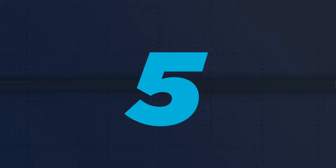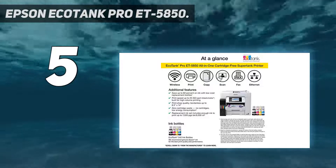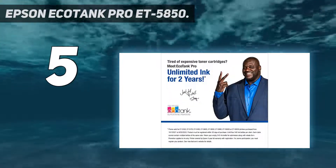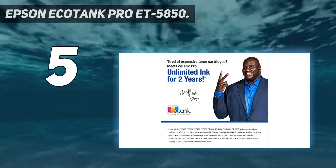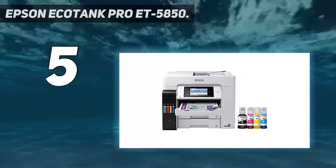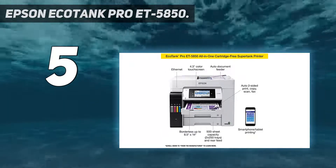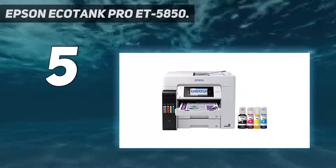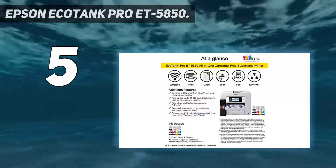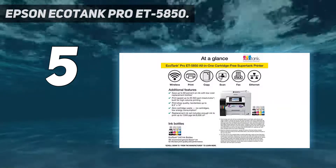Starting at number 5: the Epson EcoTank Pro ET5850. The best all-in-one inkjet printer for small or home offices we've tested is the Epson EcoTank Pro ET5850. It uses refillable, high-capacity ink tanks for incredibly high page yields, meaning you won't often be stopping to fill up the ink even between large print jobs. Since the refill bottles are relatively inexpensive, the cost per print is low, not to mention that the printer comes with two full ink bottle sets in the box.